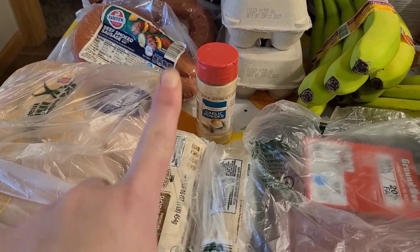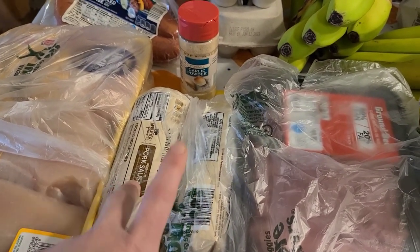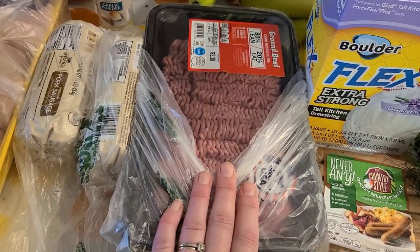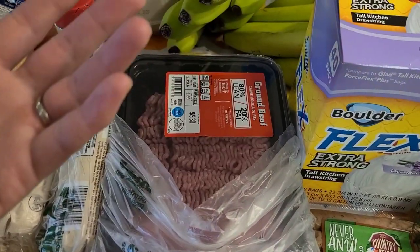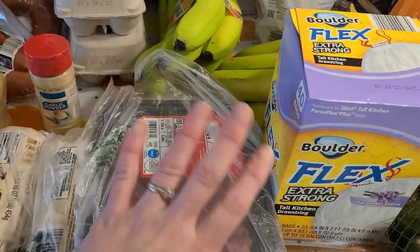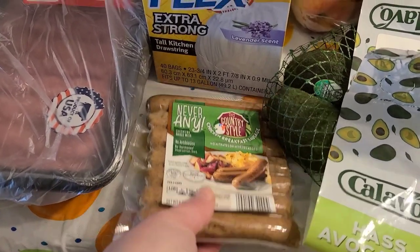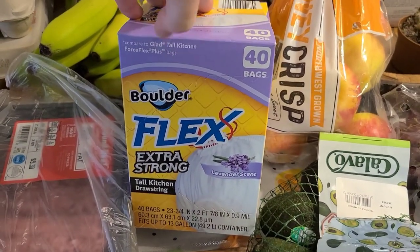I grabbed two pork breakfast sausages — they're a good price. Then I grabbed some ground beef, before I realized they had some at the discount grocery store too, so we'll definitely have plenty. I also love the Never Anything chicken breakfast sausages, so we'll have those with some sort of breakfast.